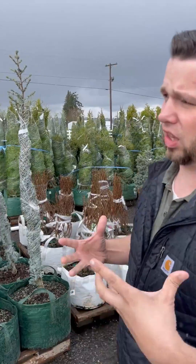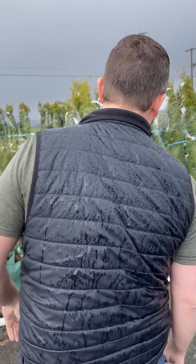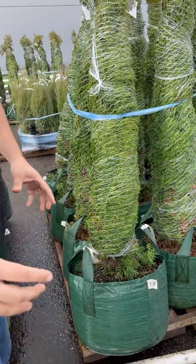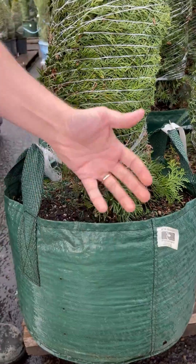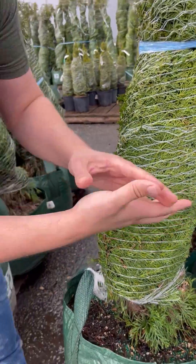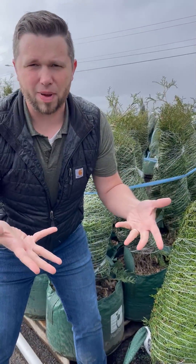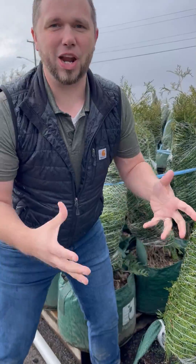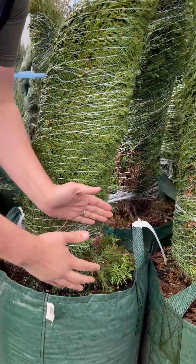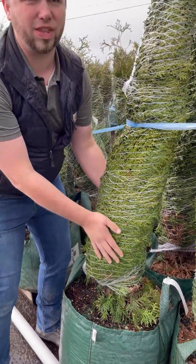We wrap them with netting to protect the lower foliage. These packages are wonderful for the roots and they ship really well, but they are soft-walled. One of the benefits is that when they sit on the ground, their soft bottom forms to the ground and they don't blow over. But when we're stacking them, they're still soft — they're going to squish a little bit. So to protect the foliage, we just wrap everything.